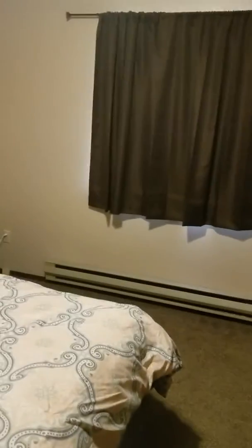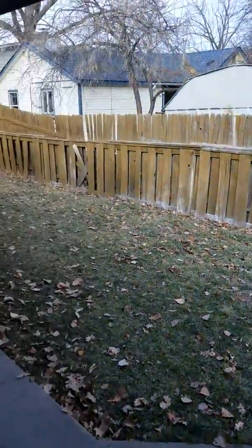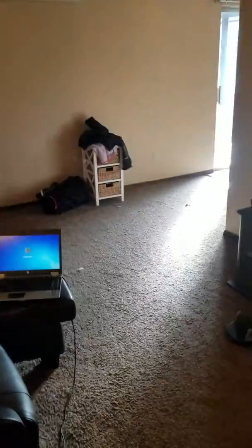Anyways, this is the room and everything that comes with it. It does have a side yard for a dog — my dog will be out there actually. This is fully fenced, and that's it.